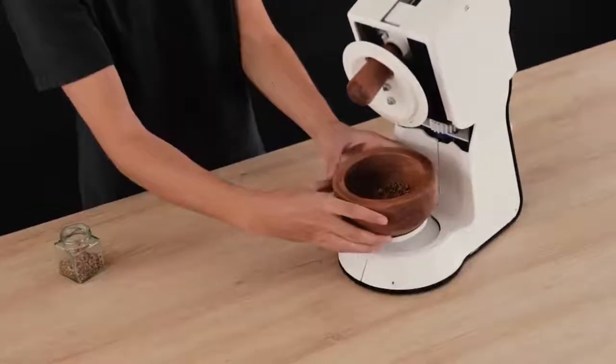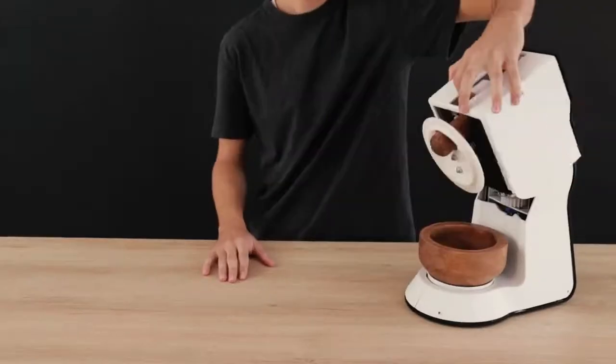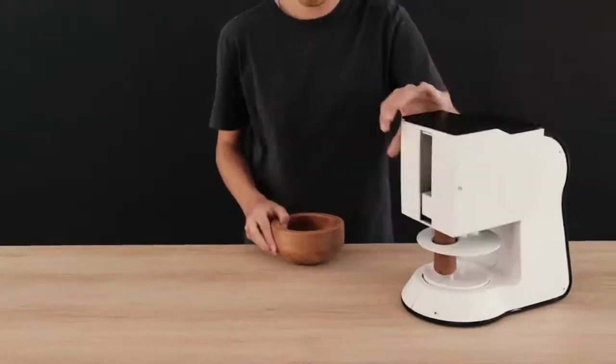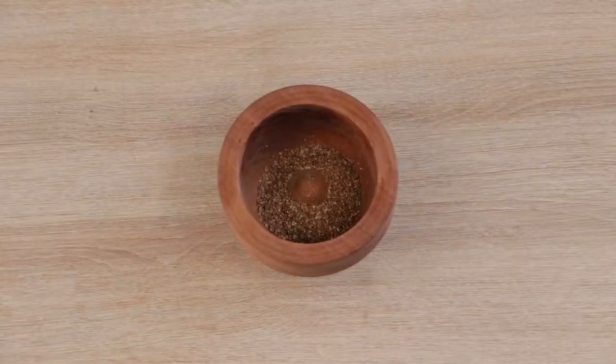Just place your spices in the bowl, close the Spicerro, set the timer, and voila!